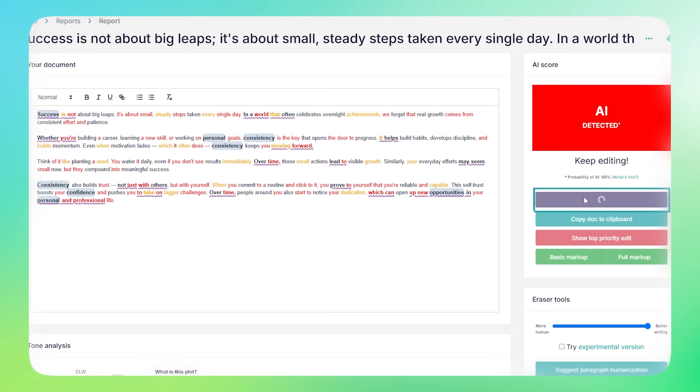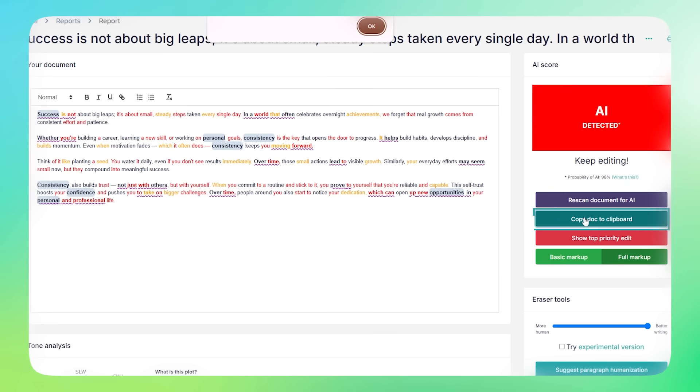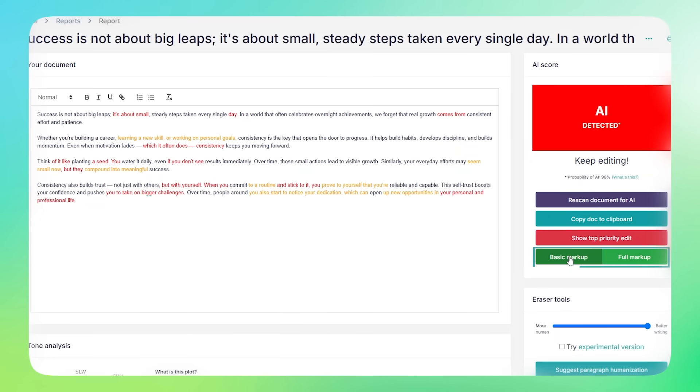Once you spot the parts that need fixing, just click Rescan for AI to check your changes. If you want to copy your text, hit Copy to Clipboard — super easy. If you're not sure where to start, Show Top Priority Edit will highlight the parts that need the most attention. You can also switch between Full Markup for all the details, or Basic Markup for a simpler, cleaner look.